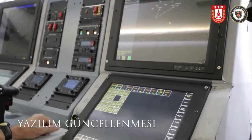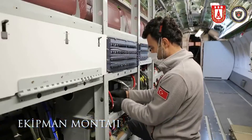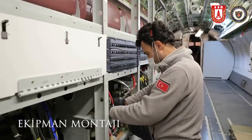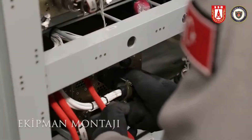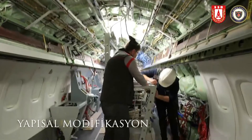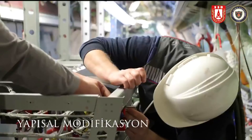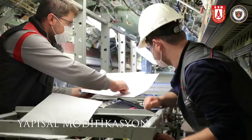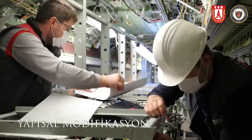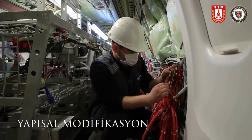The ATR-22 is a twin-engine turboprop short-haul regional airliner developed and produced in France and Italy by aircraft manufacturer ATR. The number 22 in its name is derived from the aircraft's standard seating configuration, which could seat between 22 and 28 passengers in a single class arrangement. While primarily used as a civil aircraft, it has been adapted to perform as a maritime patrol aircraft by the Turkish Navy.